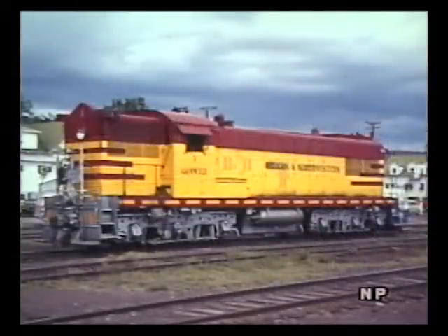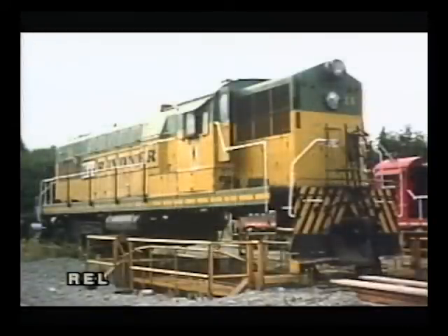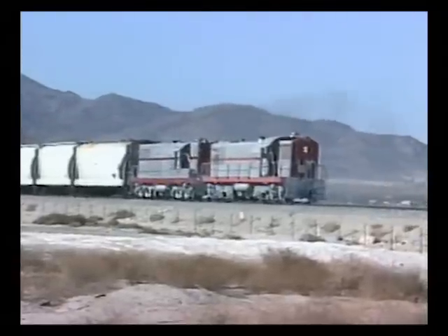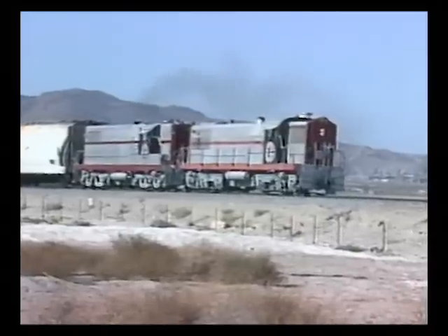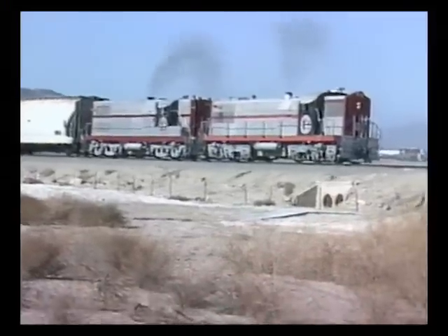Baldwins had almost disappeared from the American railroad scene by 1980, and by all rights this should have been the declining days for the Trona's pair — but it was not to be. When ITT Rainier shut down their logging operation in Grays Harbor, Washington, Trona purchased their AS-616 No. 14, which became Trona 54. With the new unit came a generous inventory of Baldwin spare parts, including a main generator and a freshly rebuilt prime mover. The 54 introduced a brilliant new silver and red paint scheme that was quickly applied to the other two units. As the 1990s approached, the three AS-616s were still hard at work, with retirement not yet in sight.